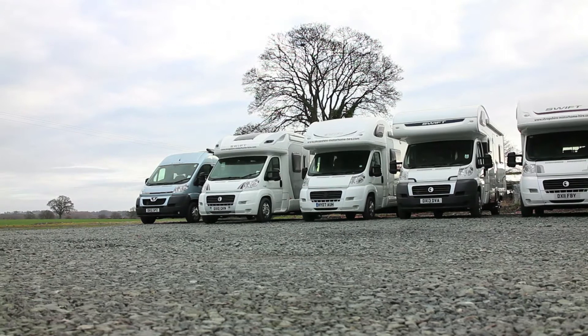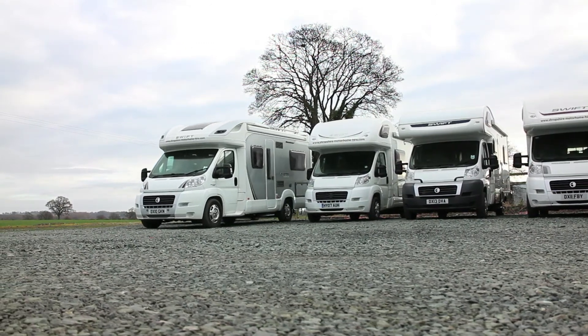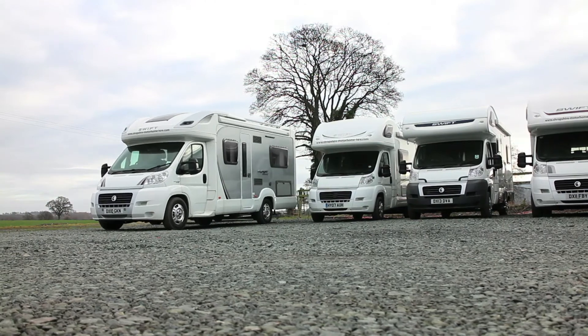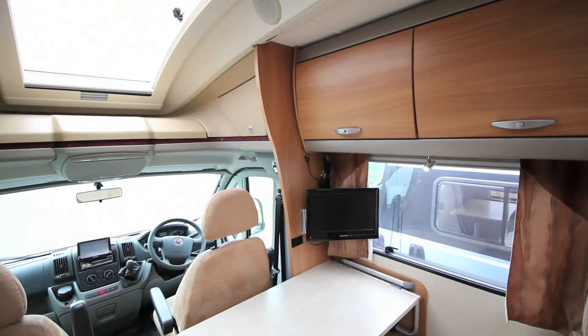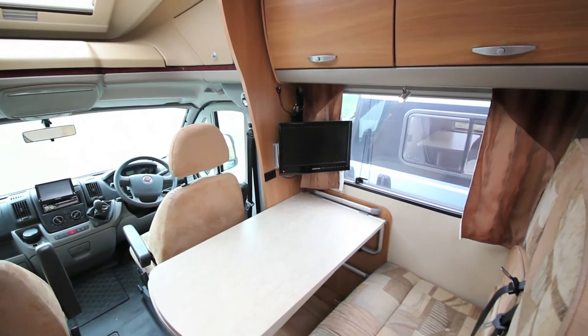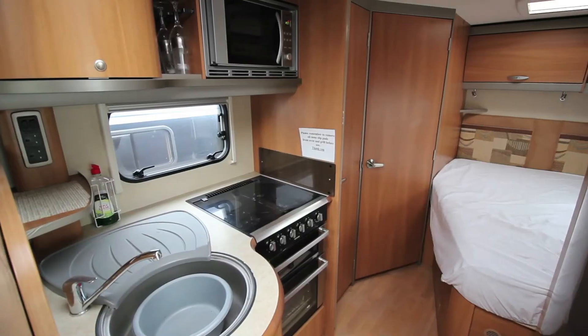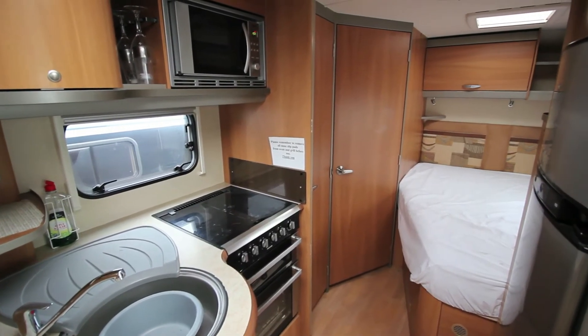Luxury, comfort and space — the Swift Voyager 680FB is our highest specification 4 person camper van. This top of the range model features a panoramic roof window, bike rack and reversing camera. Throughout the vehicle, the modern comforts of life are well catered for, making this the perfect choice for getting away from it all in style.